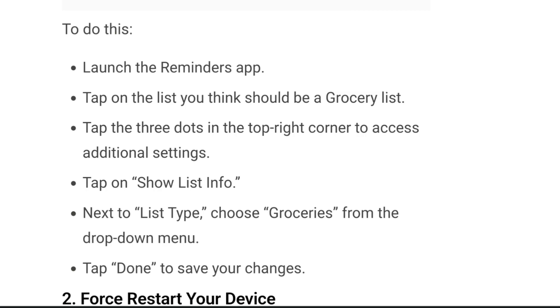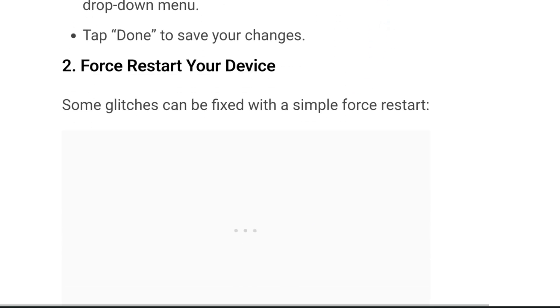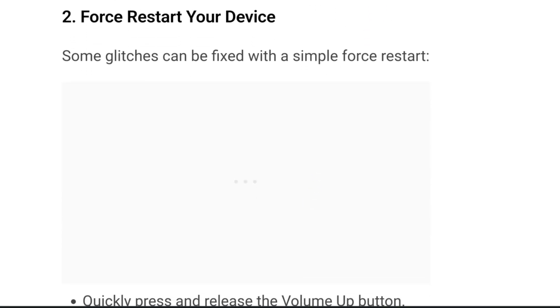You can find these steps in the WealthQuint article whose link is given in the description box below — do check it out. Now let's move on to the second fix, which is to force restart your device.